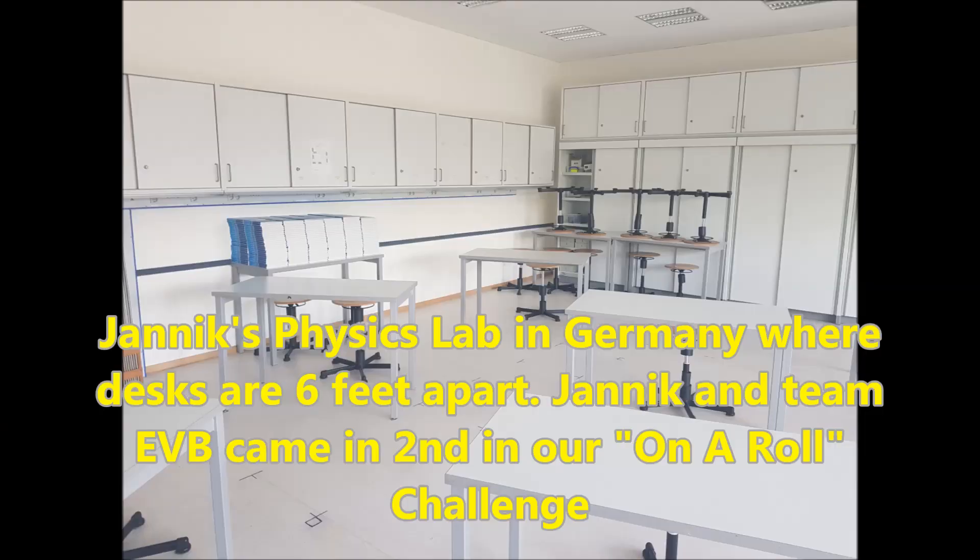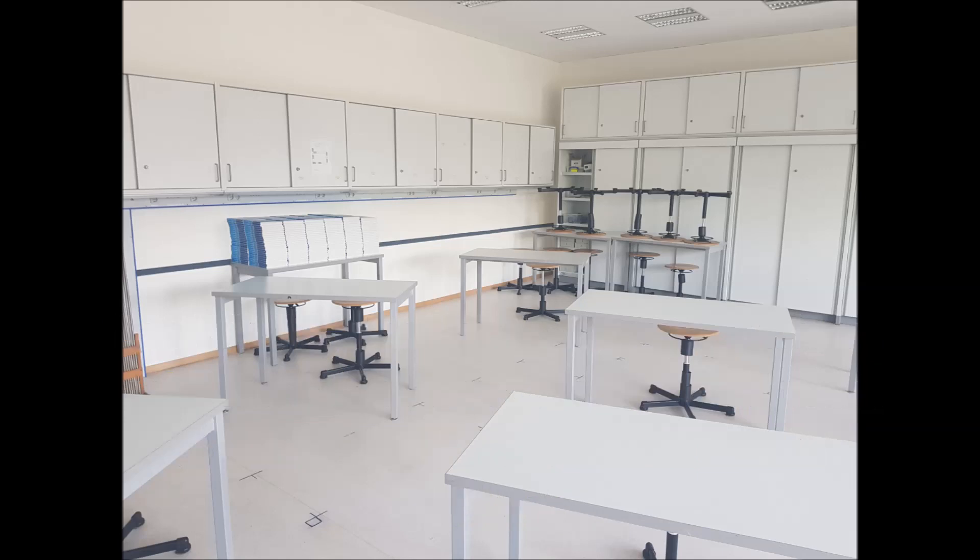First things first, let's talk about how robotics class would look different. I've even thrown this off to my students with their online learning and gotten some really cool responses back. The first thing I see coming, as schools would start to reopen next fall, is desks not being as close together — I expect desks to be six feet apart. That was Yannick's class from Germany — physics, right Yannick — where the desks are just going to be super separated instead of close like they used to be.